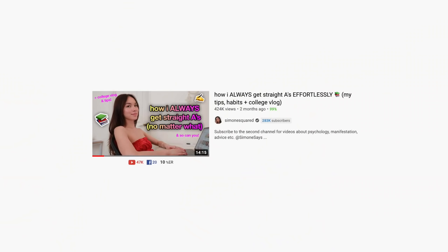Welcome, ladies and gentlemen and my non-binary people, to my channel. This is my second video in the series. If you haven't watched the first one — how I always get straight A's without doing much studying — go watch it. This one is for people who can't concentrate, because I literally cannot concentrate. Ever.